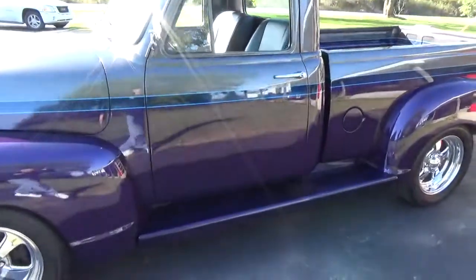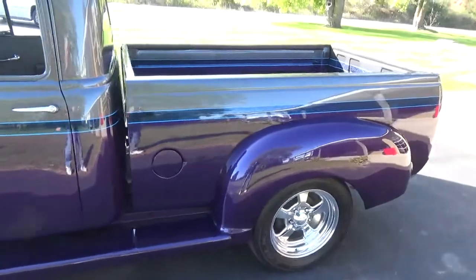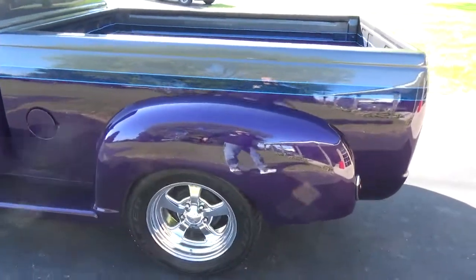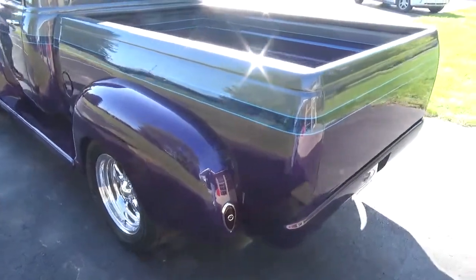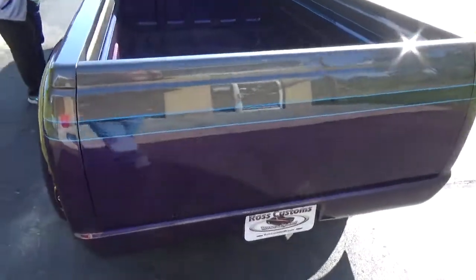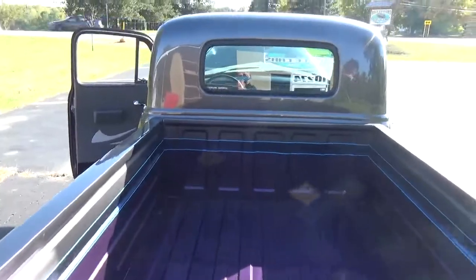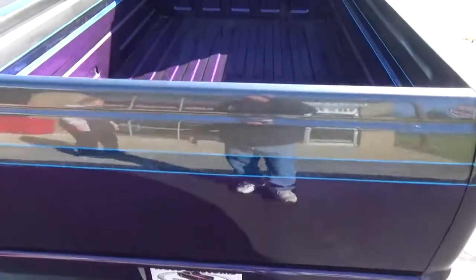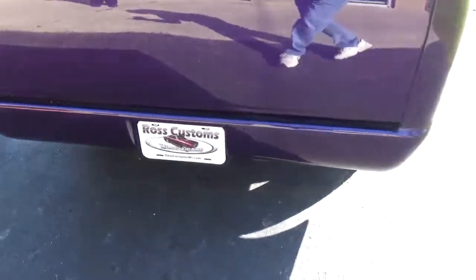All smooth running boards, they did a custom bed on it — it's all steel. Got the billet specialty wheels. This is a late model 90s chassis under it, all fuel injected, power steering, power disc brakes, nice roll pan in the back.